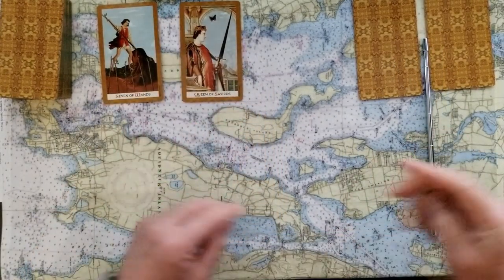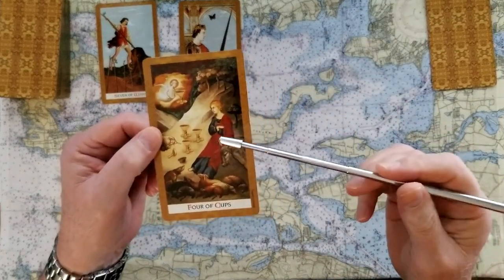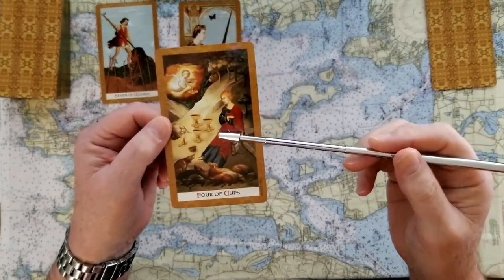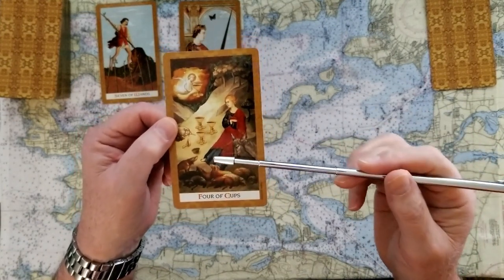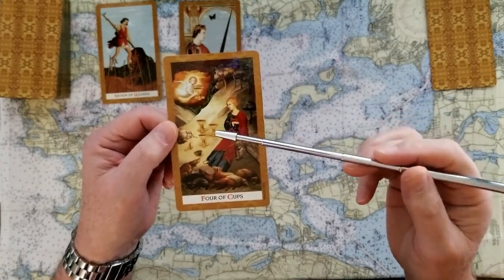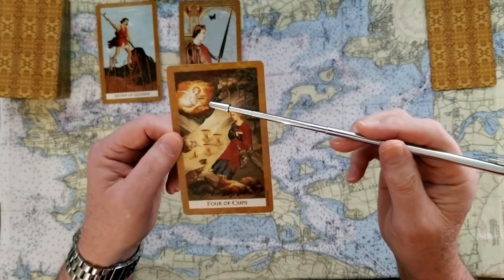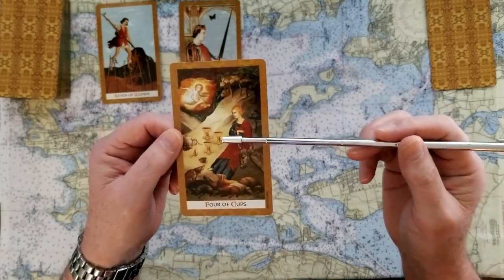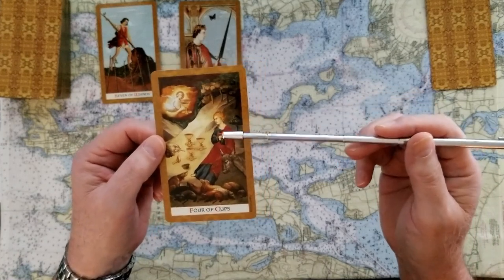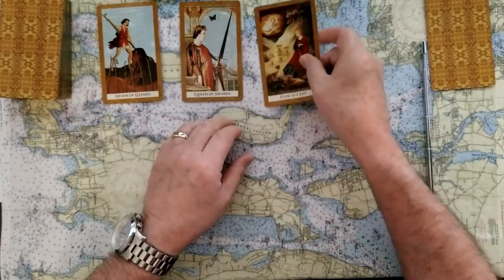Now if you chose number three, you got the Four of Cups. The Four of Cups — cups are compassion, passion, and emotion. This is really a maybe card to me. We've got three cups here and then one more is being offered. It's something you're thinking about — maybe you should add this or you shouldn't, or maybe something's come your way that you're not sure you can take advantage of. That's a maybe.